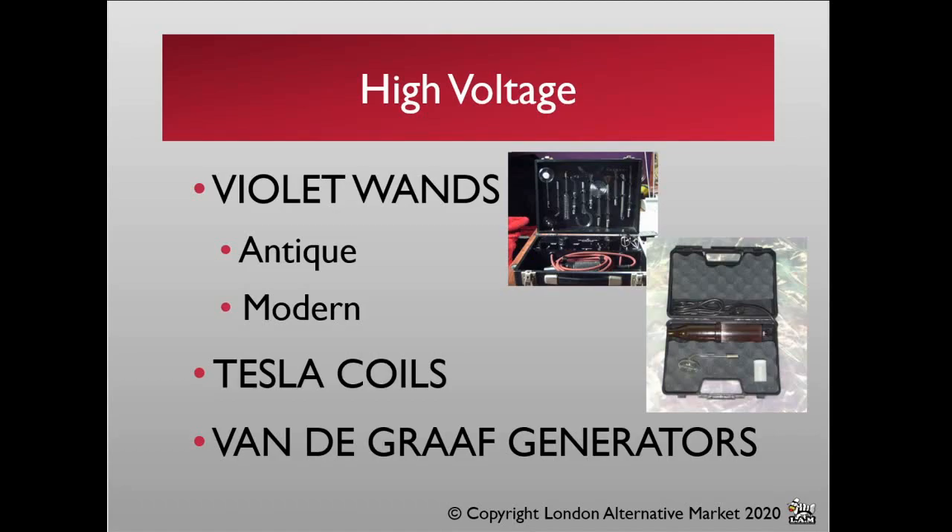High voltage: violet wands can either be antique medical instruments — because some bright quack decided that newfangled electricity had to be good for us, put together an instrument to deliver its healing properties direct to the patient, and used to travel around plugging it in at your home to treat you. Thankfully, nowadays we have the NHS, and such quackery doesn't come into play. Unfortunately, America doesn't have an NHS, and has a president prepared to make some very serious and silly medical recommendations.